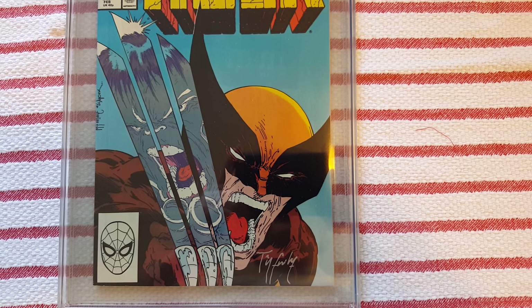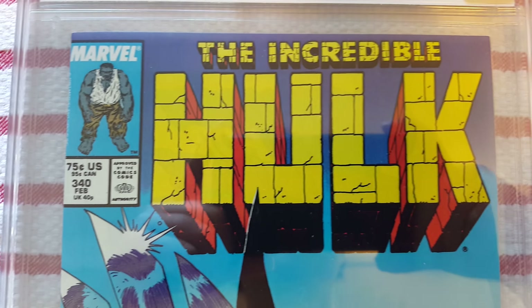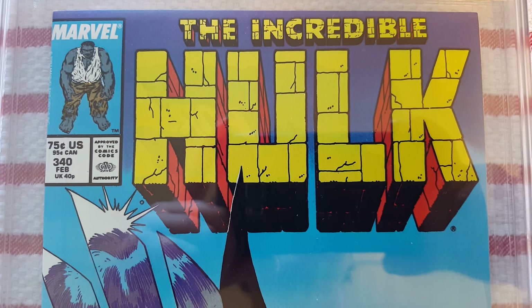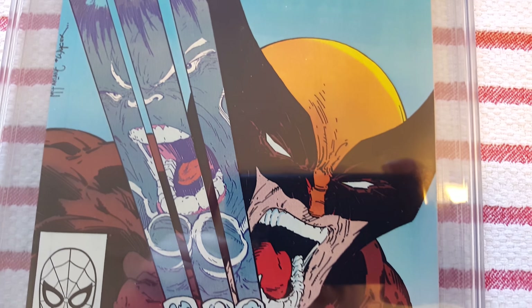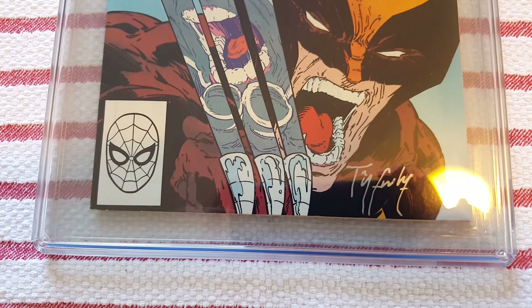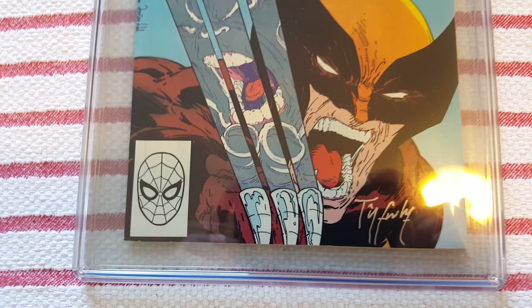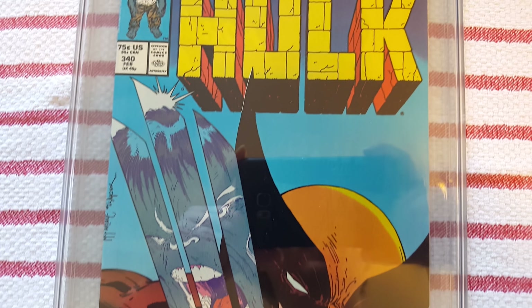The colors are really good on this thing. The grade definitely speaks for itself and the comic is in great condition. Just doing a quick rundown, all the edges look really good, so do all the colors. And as you can see, the case is also in really good shape — no crazy scuffs or deep scratches. The case is in just beautiful shape.